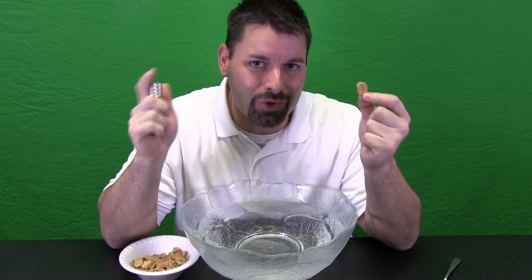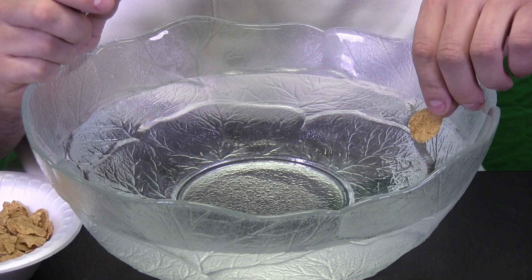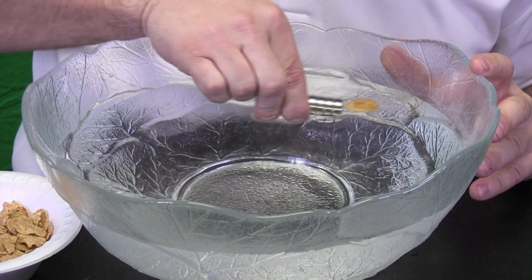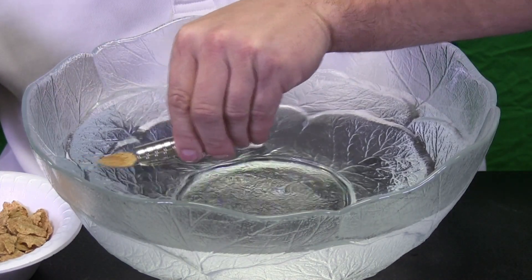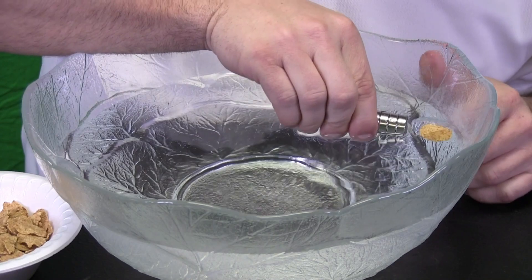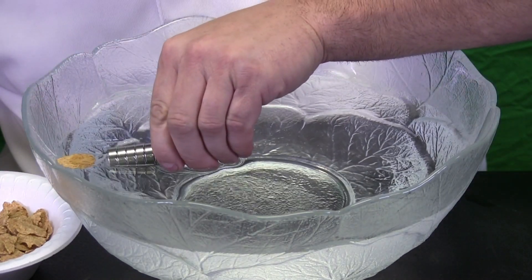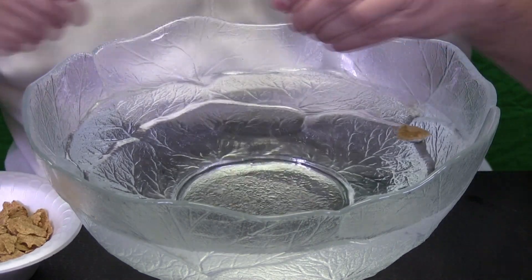We are going to zoom in so you can get a better look. Now we are ready to see science at work in our cereal. Let us float our cereal, enter the magnets — let us get them close. Can you see what is happening? I can use the magnets to pull the cereal all across my bowl. The iron in the cereal is attracted to my really strong magnets, and I can see the magnets pulling the iron in the cereal.